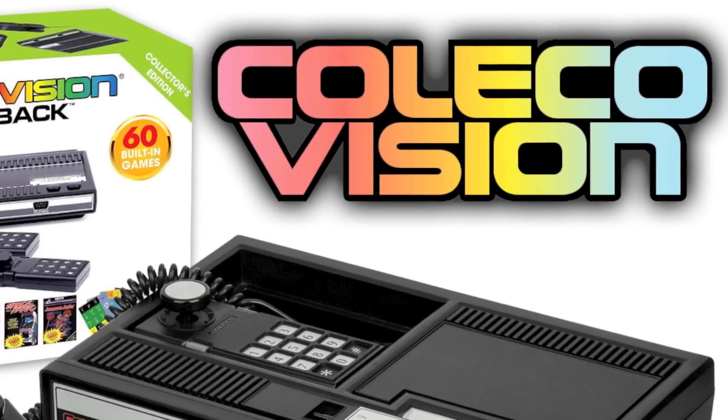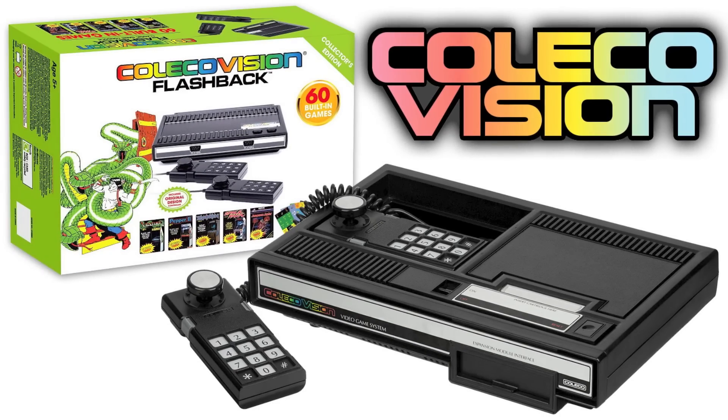Now, bring the arcade experience home, because your vision is our vision — ColecoVision.